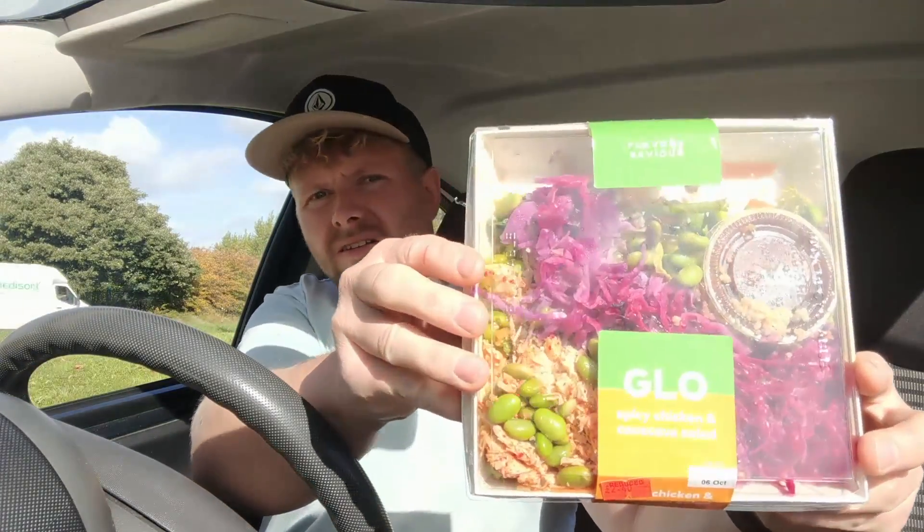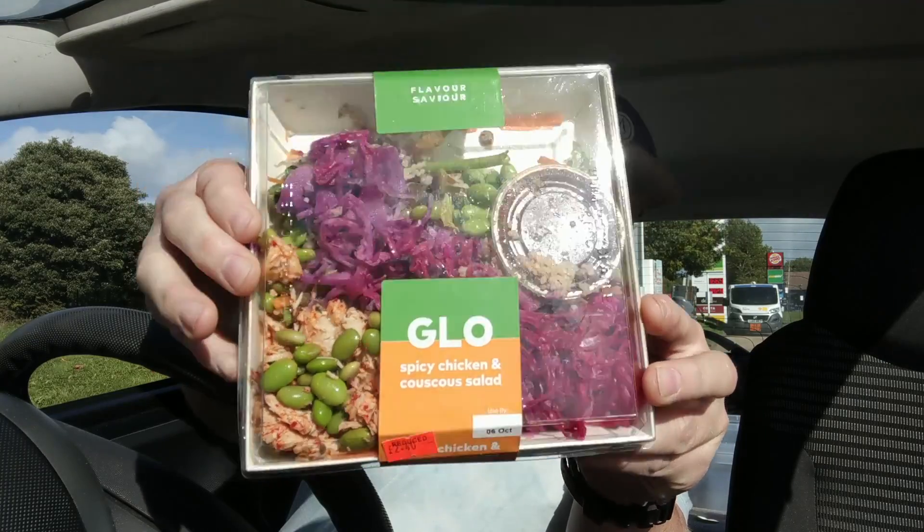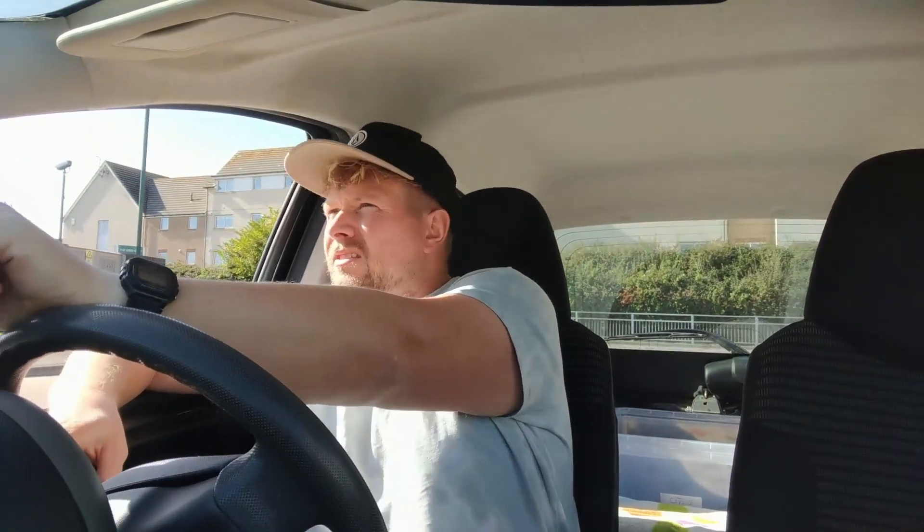I'm at the garage. I'm actually a bit later than normal today, so I'm going to go in, get a quick sandwich, and shoot straight over to the depot because my block starts in 15 minutes. No sandwiches though — but check this out: spicy chicken couscous salad. Bit posh. Alright, let's get over there and see what we've got.